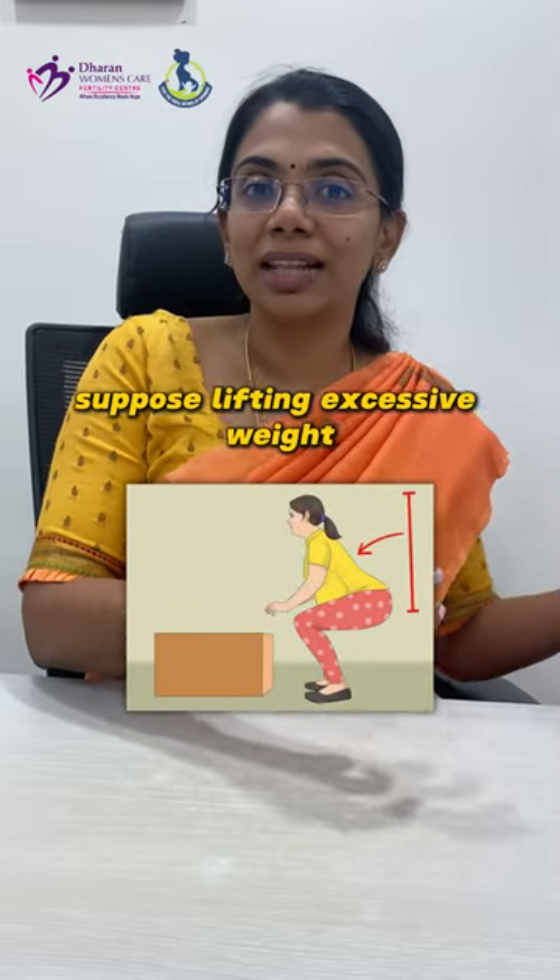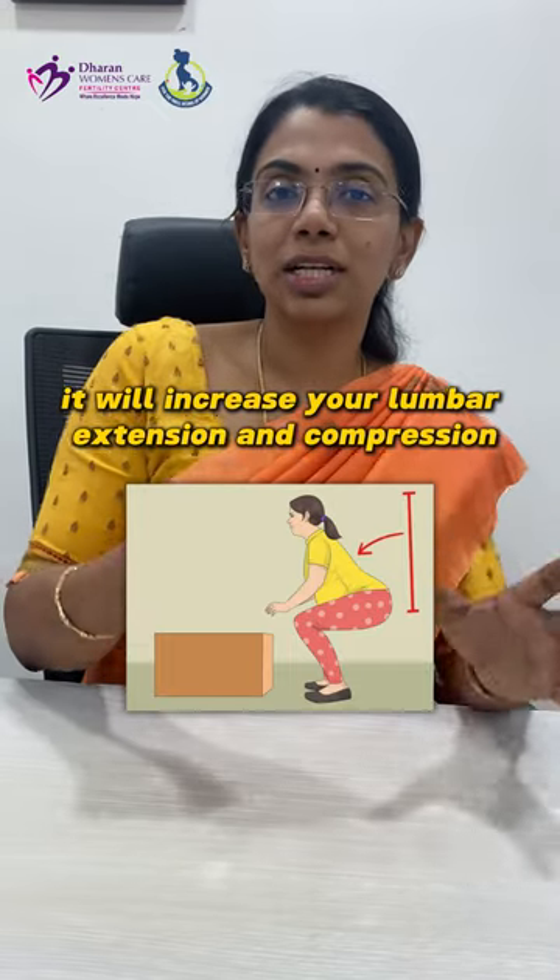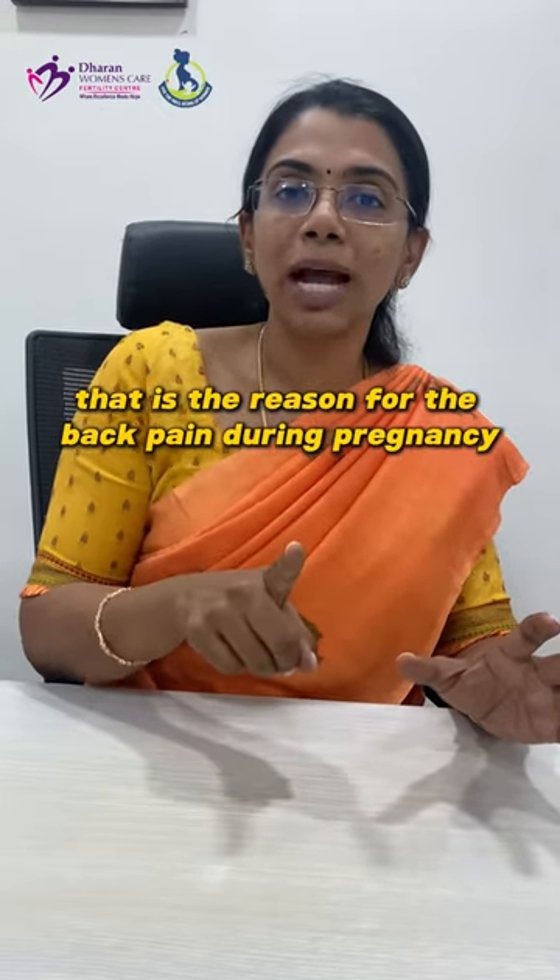Apart from this, suppose excessive weight will be lifted — again, it will increase your lumbar extension and compression. That is the reason for the back pain during pregnancy.